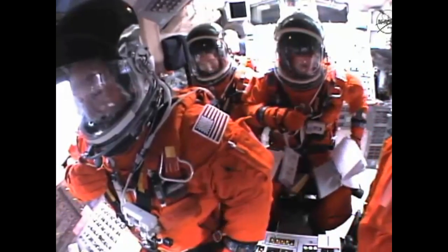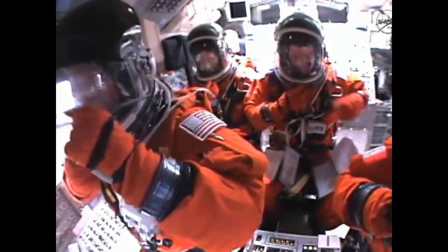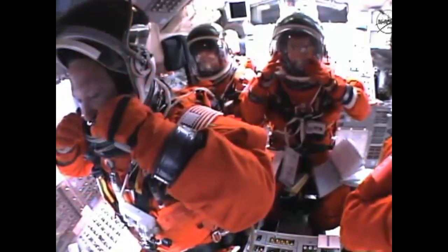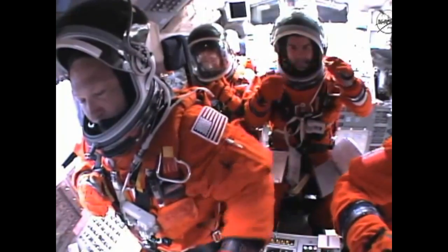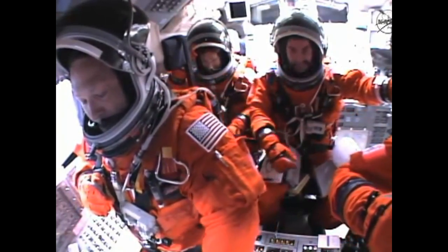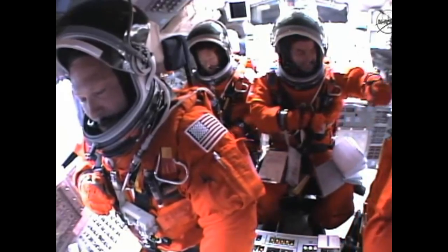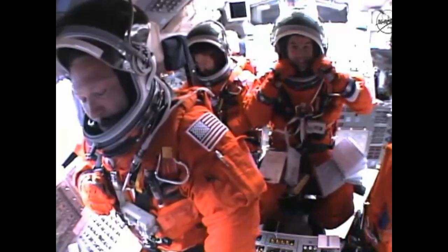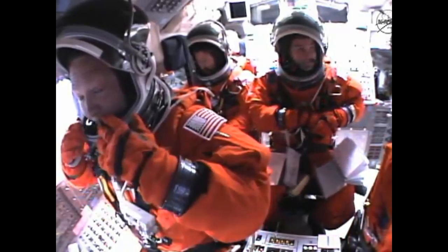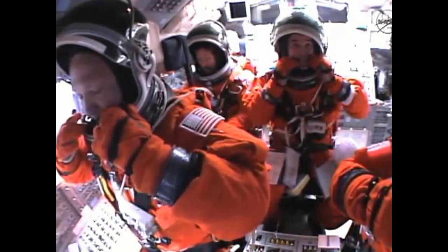Booster officer confirms staging — a good solid rocket booster separation. Guidance now converging, the main engines steering the shuttle on a pinpoint path to its preliminary orbit. Two minutes 20 seconds into the flight, Atlantis already traveling 3,200 miles an hour, 35 miles in altitude, 50 miles downrange. The propulsion officer reports the orbital maneuvering system engines have ignited, Atlantis kicking on its afterburners for one minute 23 seconds for the final phase of powered flight.